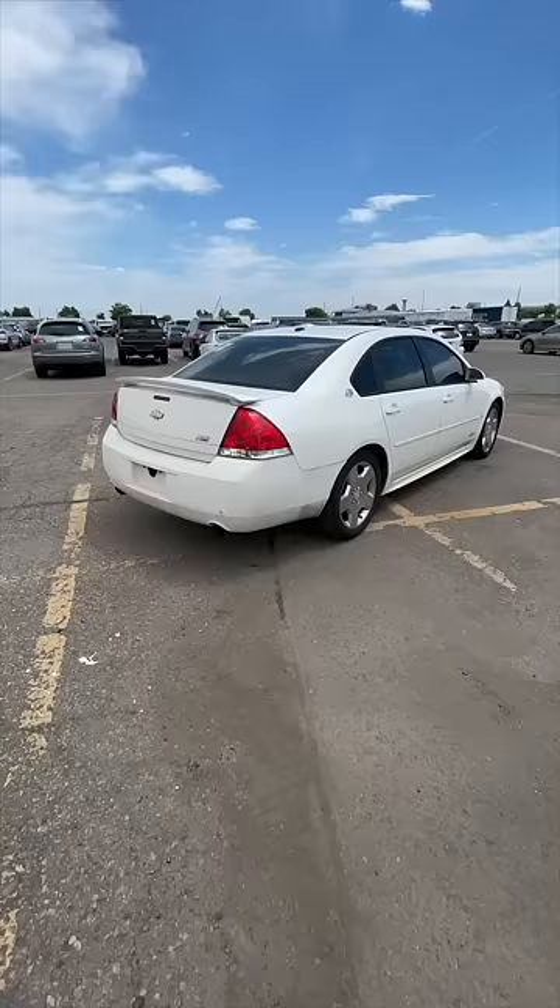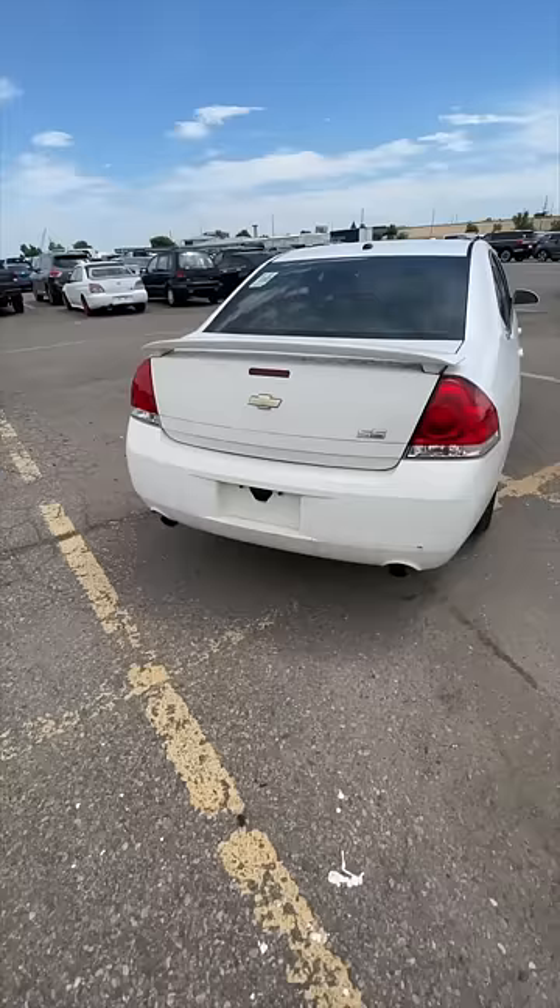This really is a true sleeper. Only a couple of ways to know it's special: you had SS badging, you had the spoiler, you had these larger dual exhausts.